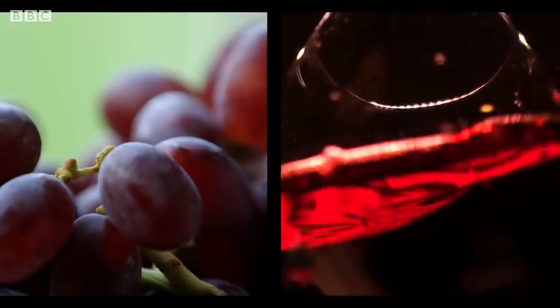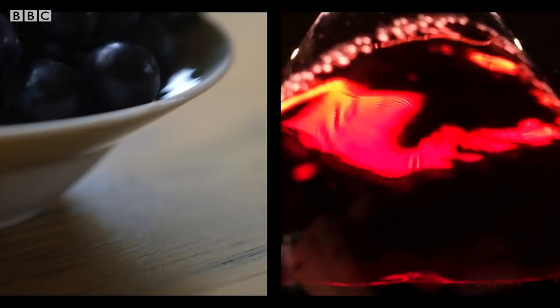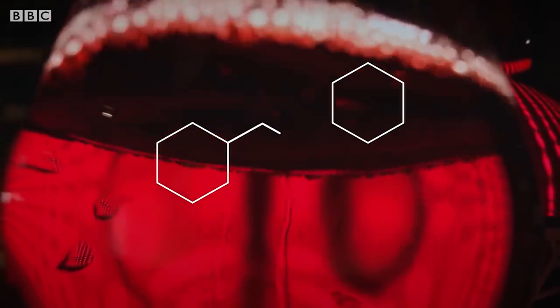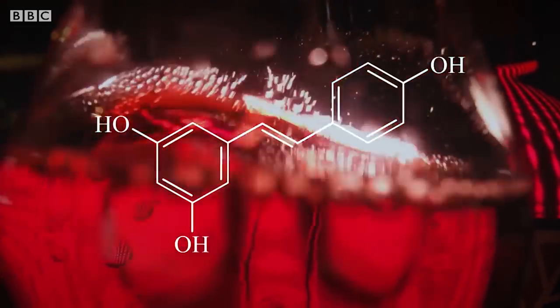Red wine is thought to be good for you because it's made using the grape skin, which contains a family of chemicals called polyphenols. These have been the source of intense study for decades, and one has been probed more than most: resveratrol.